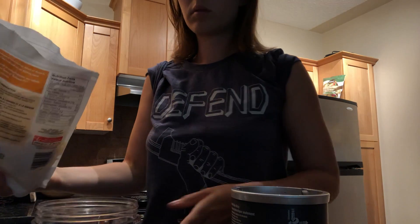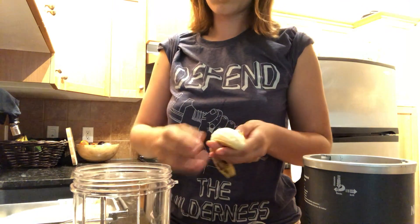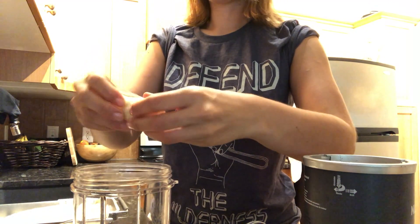Hey everyone, thanks for watching my video. I'm going to show you my typical day in the life of a wildlife biologist. Honestly, no day is typical, but here is a little bit of a snapshot into what I do.